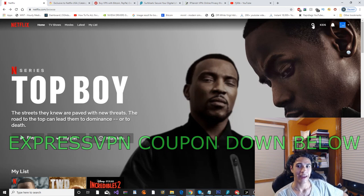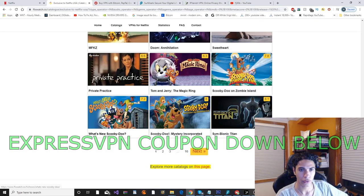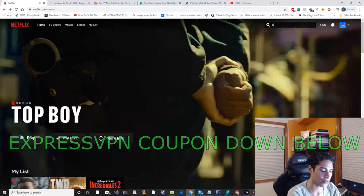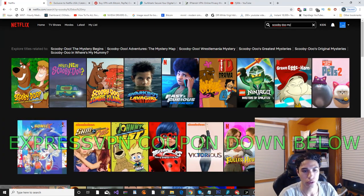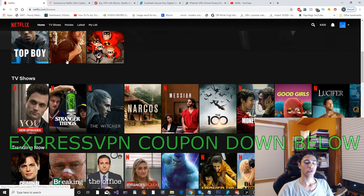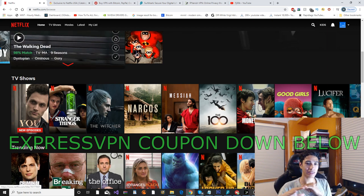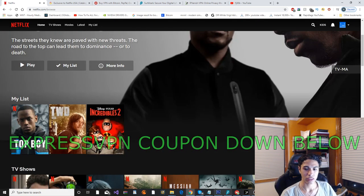Just to prove that I am on American Netflix, I'm going to show you this website listing exclusive USA Netflix shows — here's one, Scooby-Doo Mystery Incorporated. I've got this show here on Netflix and it loads, confirming this is the real American Netflix. So this is the first VPN — ExpressVPN. Like I said, it's the priciest but it is the best in terms of speeds and no issues ever with proxy errors. Now let's move on to the second VPN.